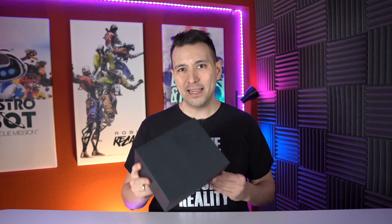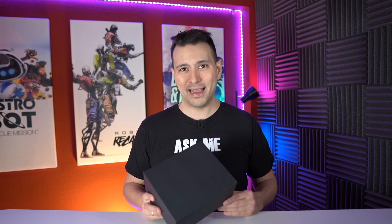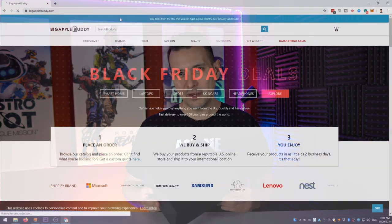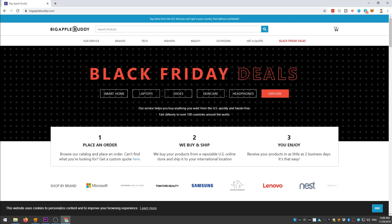Before we get to the unboxing of the Spectacles 3, I would like to say thank you to Big Apple Buddy who sent these over to me for review. Big Apple Buddy is a service based in New York, US, that buys American products and sends them to people outside of the US who want to buy them — like the Spectacles 3, because these are not available in Europe. If you want to buy something from the US, you can go through their service, pay a small fee, and they'll buy it for you and send it over.